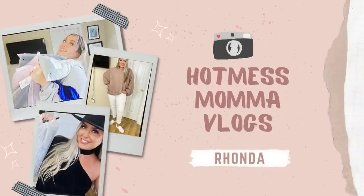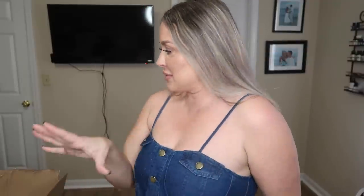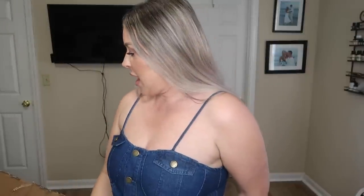Hey everybody, welcome back to another curve girl haul! I just finished a She and Curve haul — I'm so in love with this outfit, it's spring-inspired. I'll link it below. If you're new here, hello and welcome! This is our first ever Amazon haul — it's all Amazon and it's Skims-inspired. I literally searched 'Skims dupes' on Amazon and found some great options.